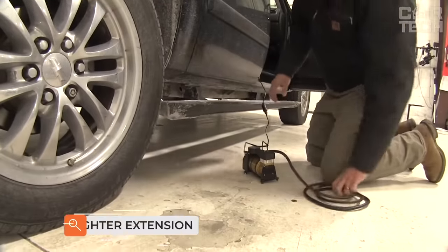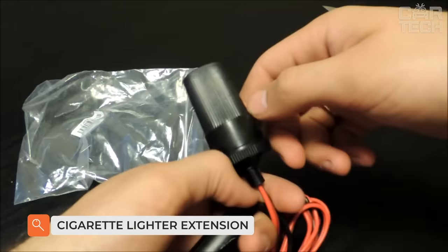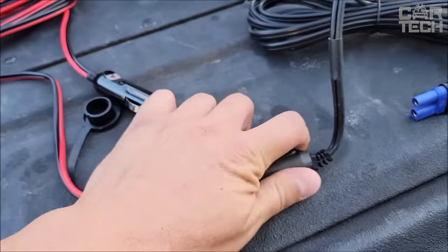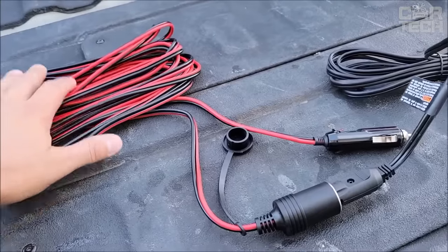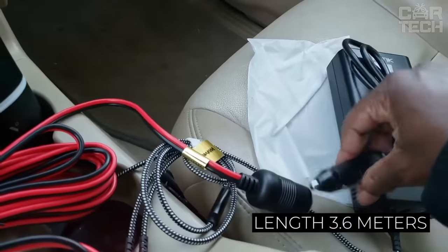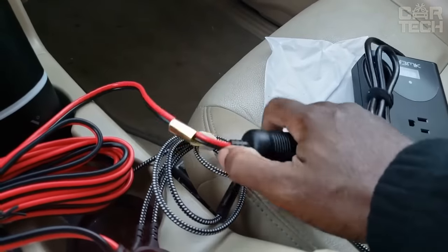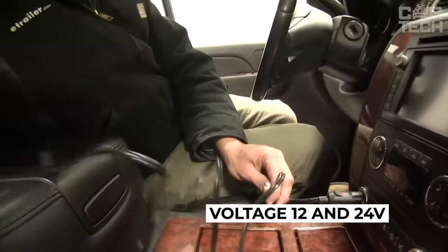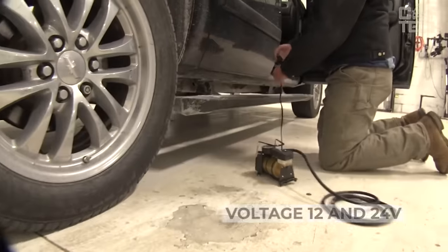Motorists use a lot of additional equipment, especially when traveling. For example, car refrigerators, coffee makers, spotlights, etc., which are plugged into the cigarette lighter socket but often have a short wire. The 3.6-meter extension cord easily eliminates this inconvenience. It is made of copper wire in an insulating sheath, designed to work with voltage 12 and 24-volt. The delivery set includes one extension cord with adapters.